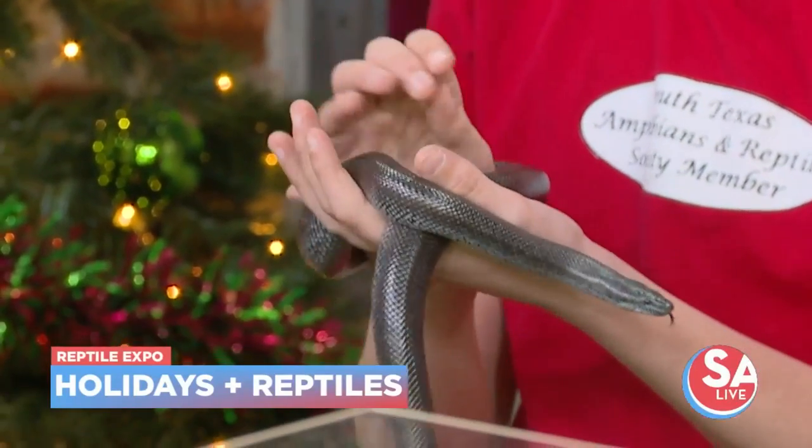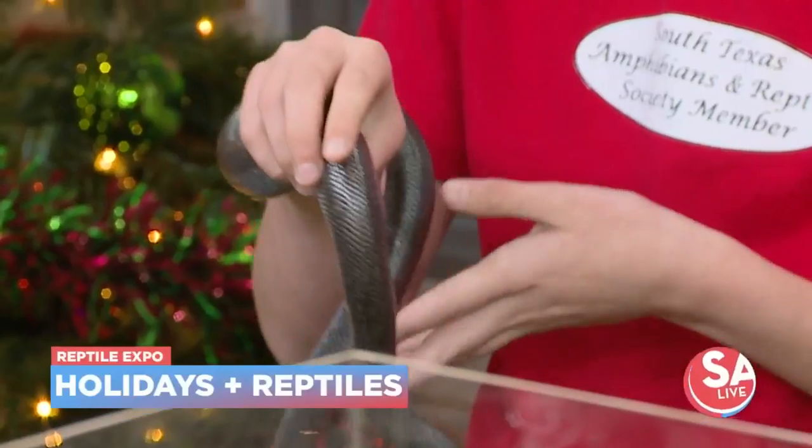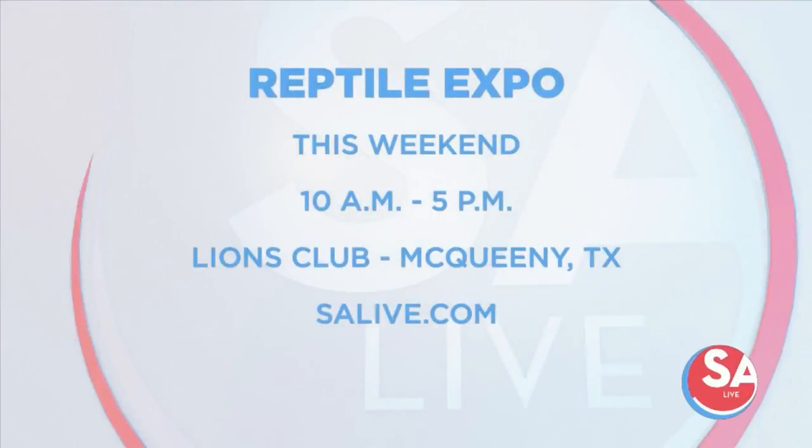If you're interested in finding a snake under your tree — by choice — the Reptile Expo is happening this Saturday and Sunday from 10 a.m. to 5 p.m. at the Lions Club in McQueenie, right next to Seguin. Children are allowed with an adult. There is an admission fee. For more information, go to EssayLive.com and click on the 'As Seen on SA Live' tab.